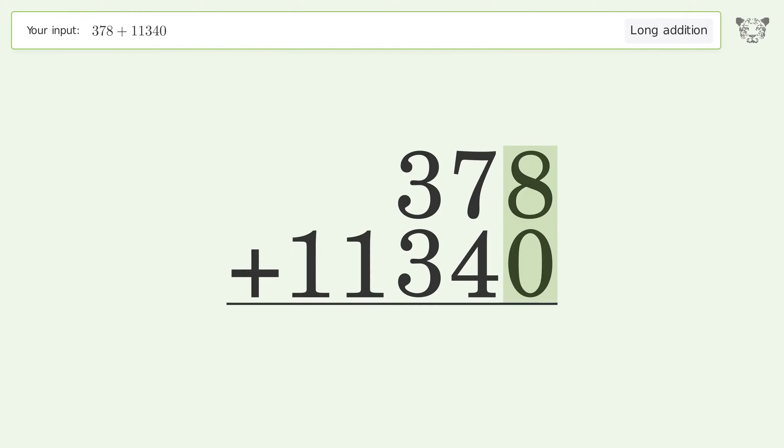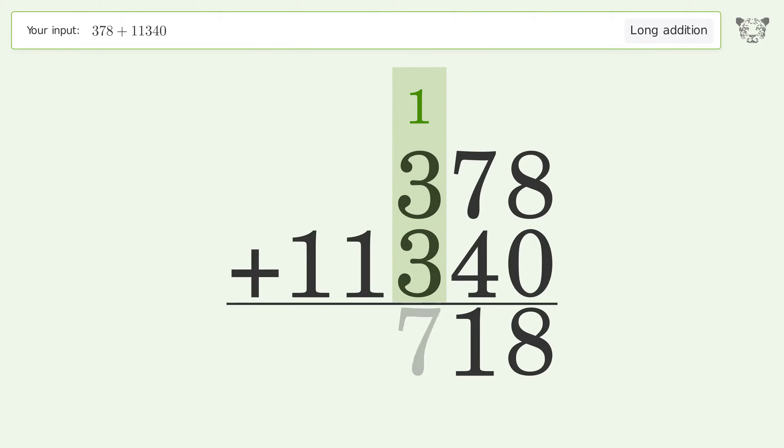8 plus 0 equals 8. 7 plus 4 equals 11; carry 1 to the hundreds place. 1 plus 3 plus 3 equals 7; write 1 in the thousands place. Write 1 in the ten-thousands place, and so the final result is 11,718.